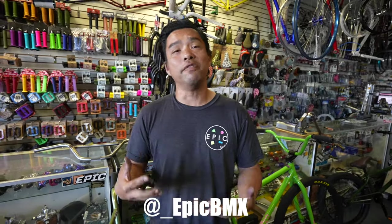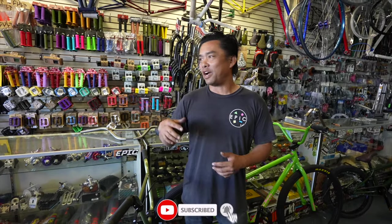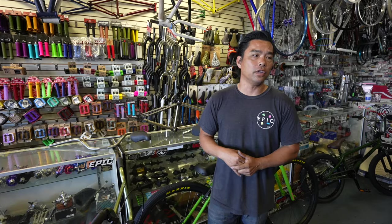Okay guys, welcome back to another episode. So there seems to be a confusion in this bicycle world. I get a lot of people coming in here and they go, hey, I'm looking for a bike. What kind of bike you're looking for?